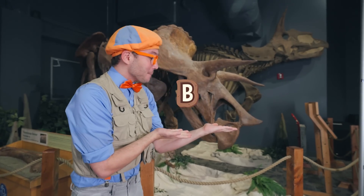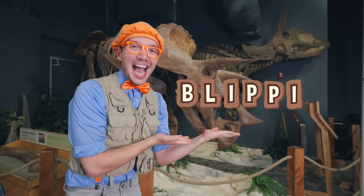Today was so much fun learning about fossils and dinosaurs with you! Well, that's the end of this video. But if you want to watch more of my videos, all you have to do is search for my name. Will you spell my name with me? Okay, here we go — B-L-I-P-P-I!